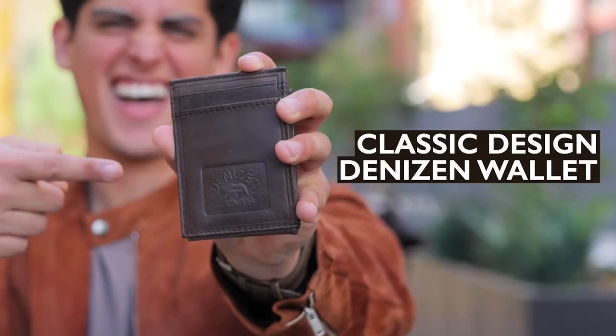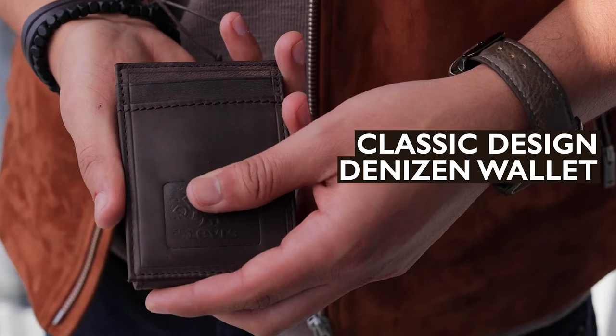Tired of carrying the same slim style wallet as everyone else? Stand out by choosing our classic design genuine leather Denizen wallet from Levi's.